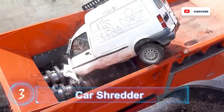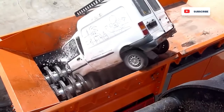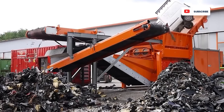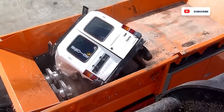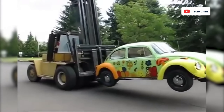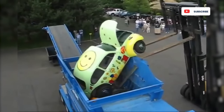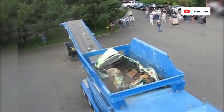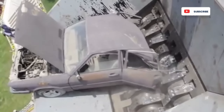Car shredder. Automobiles are complex end-of-life products. A typical car is comprised of some 10,000 parts made from many different materials. Cars at the end of their useful life are broken down into bits for recycling. To get the job done, recyclers use car shredders. The equipment works just like a conventional paper shredder, but on a much larger scale. Some shredders require the cars to be crushed first then fed into the machine; others will swallow a car whole and turn it into pieces in minutes.